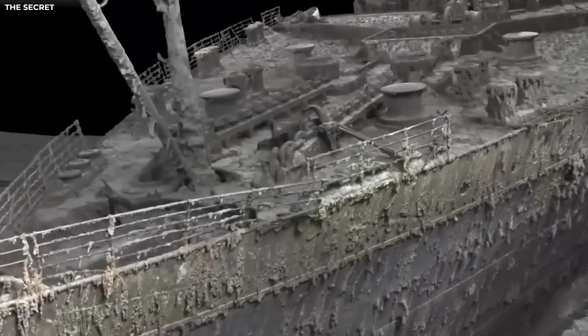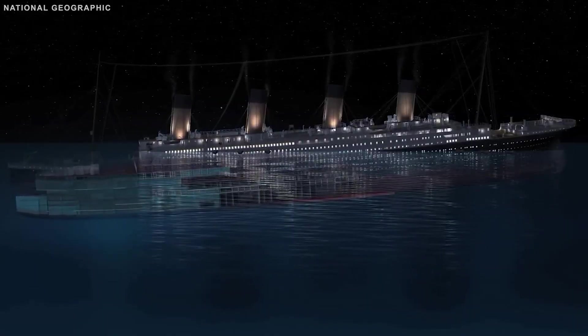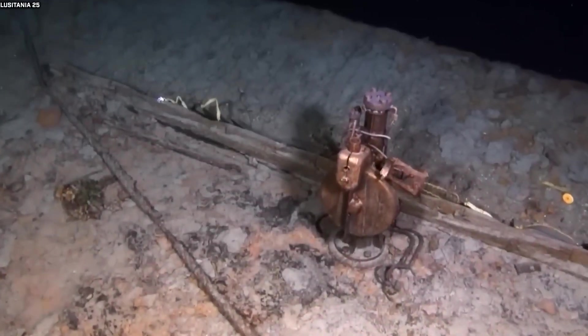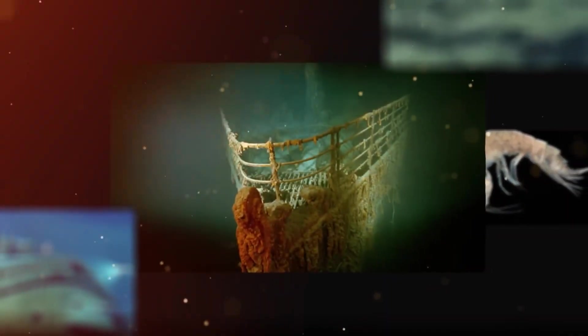When the drone drifted upward toward the site of the legendary grand staircase, all that remained of its magnificence was absence. The ornate woodwork, long devoured by microbes, had vanished, leaving behind a vast, hollow void — like a wound at the ship's core.